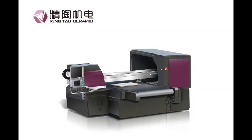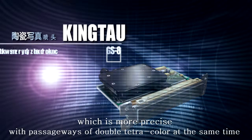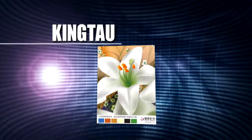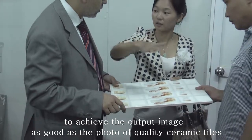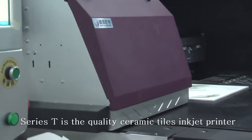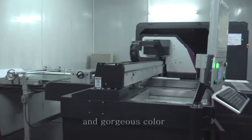Serious T uses the ceramic pictorial print head GS28, which is more precise, with pass widths of double-tetra color, to achieve output image quality as good as a photo of ceramic tiles. Serious T is a quality ceramic tile inkjet printer with high resolution, sound layering, and gorgeous color.